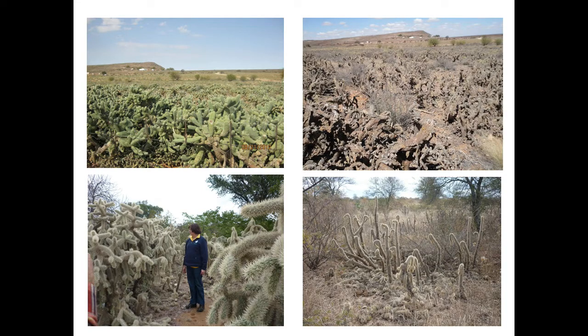Boxing bird cactus — Opuntia fulgida var. mamillata and the normal Opuntia fulgida — this is the one that's more problematic in the Eastern Cape. We have a biocontrol agent that really should be almost completely eliminating your cactus within a year or two. These are before and after photos — this was taken about a year and a half afterwards, and you can see all of the cactus is dead.